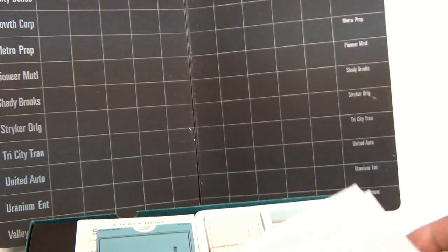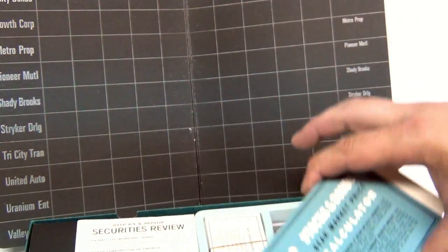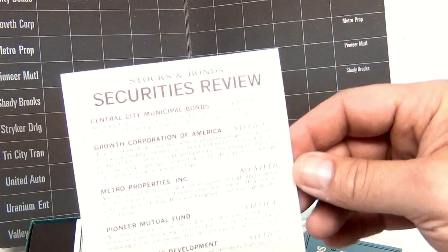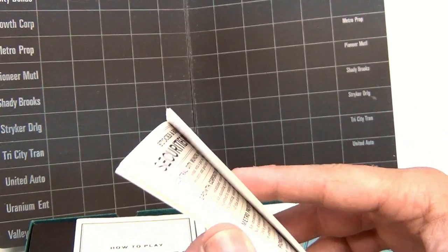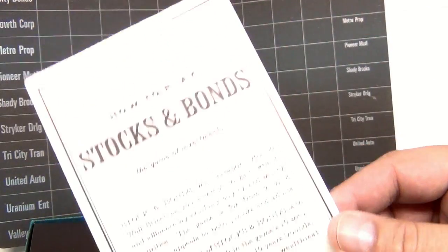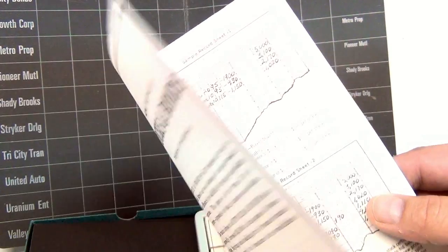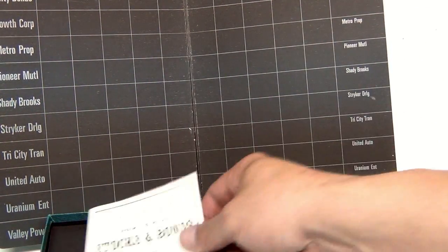And then a bunch of pads — someone did try to play this. Then there's this stock calculator, which slides. The Securities Review Stocks and Bonds sheets, some of those. And then how to play, so there's the instructions. We've got to go over this a little bit, see if we've got all the pieces. We're just kind of tentatively showing you, then that cardboard insert.